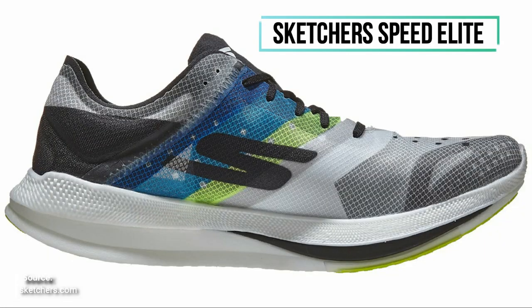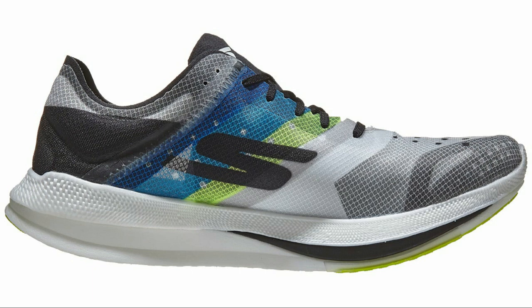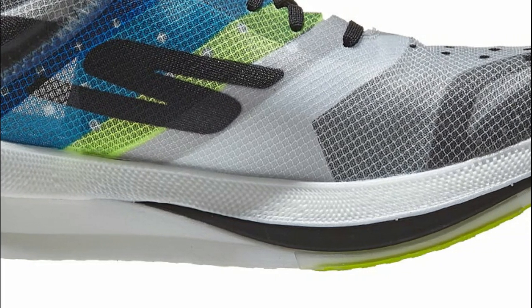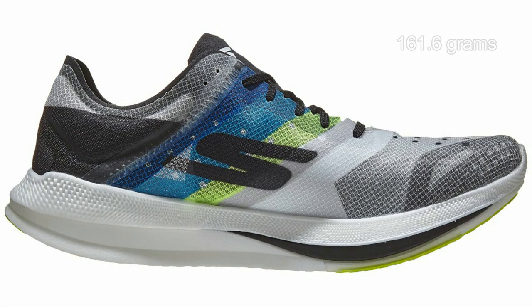Finishing up with Skechers — they have the Skechers Speed Elite, their elite racing flat with a carbon plate and rocker midsole. It's made out of Skechers' Hyperburst foam, which is nitrogen-infused EVA — similar to what Brooks started using with their DNA Flash midsole. This allows the Speed Elite to be super light and bouncy, coming in at only 5.7 ounces.